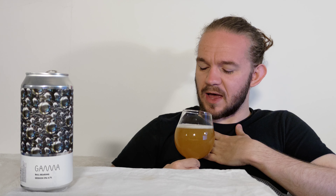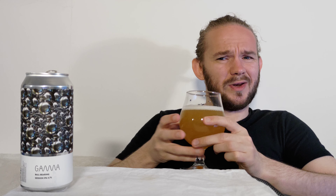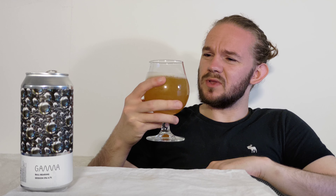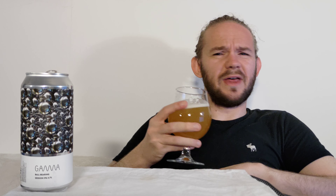This beer was released as part of the local assortment through Systembolaget here in Sweden for May of 2022. I think it's the first Session IPA that they've released through Systembolaget actually, come to think of it. This is one of the Danish breweries that I always keep an eye out for when I go over there and they are definitely worth checking out if you're interested in Danish craft beer. My first kind of lower ABV beer from these guys in quite some time, but let's crack on with this one and see how we go.